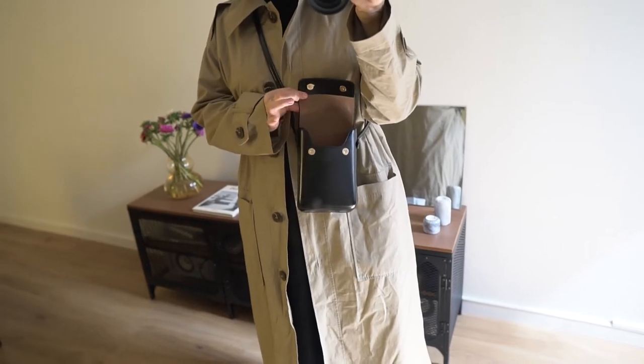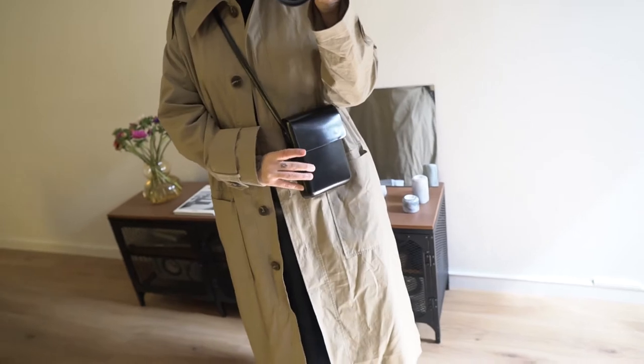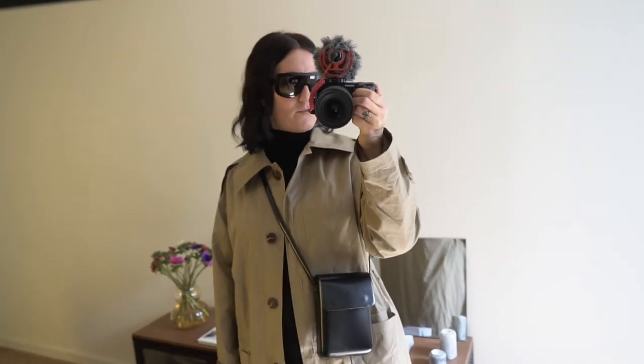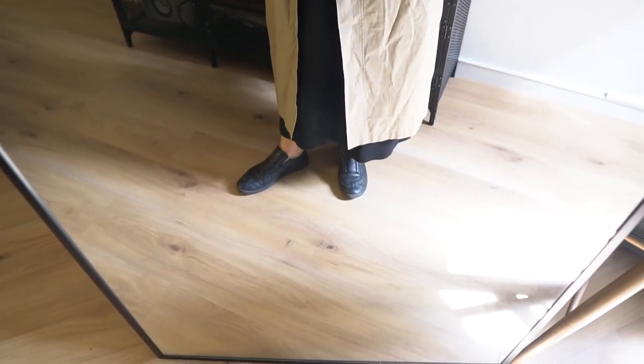Really, really nice. Vegan leather. You can fit just the essentials in there. It's really handy if you just want to have your hands free and still have all the stuff you need with you. Then my Celine sunglasses again. And for shoes, I'm wearing my Mojela sneakers.